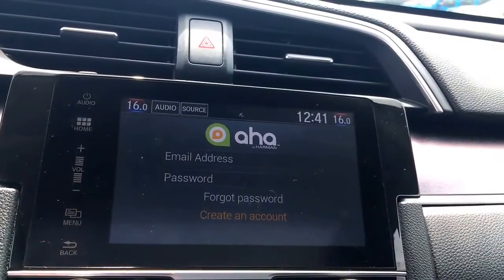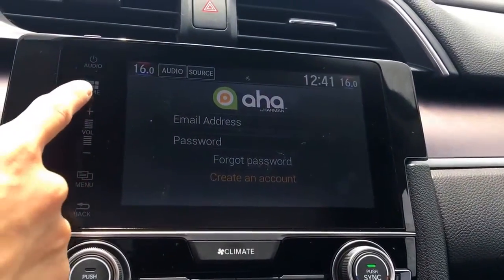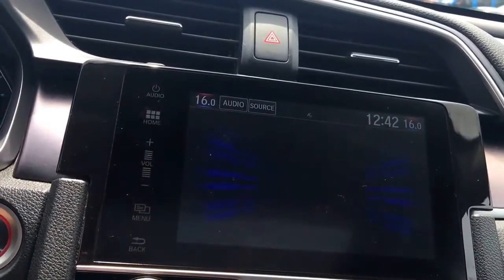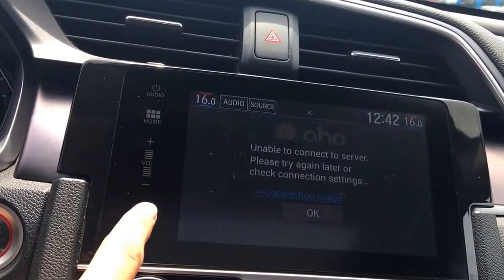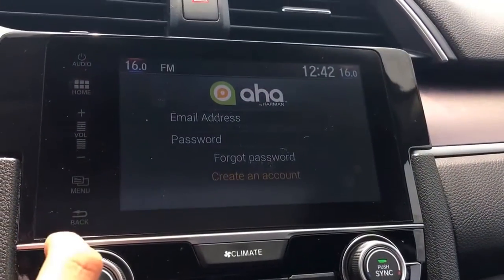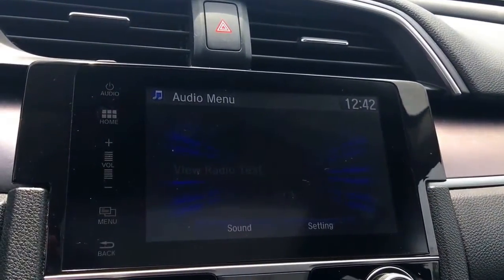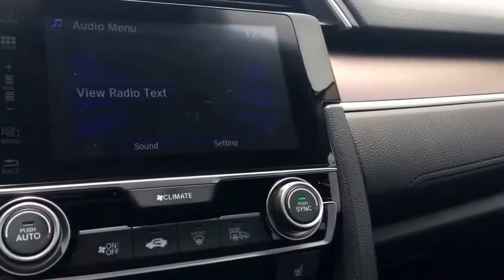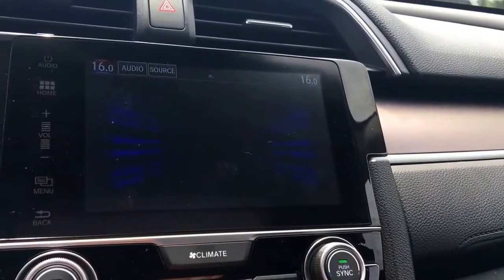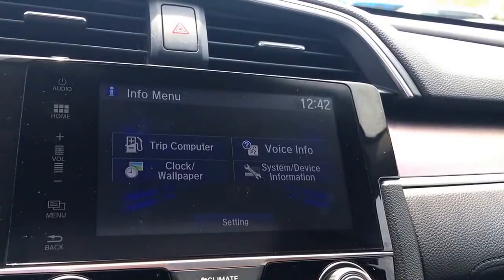You may have noticed the menu buttons along the bottom: Home, Volume, and Menu. The Menu button is context-sensitive — if you're in Audio, hitting Menu brings up the audio menu options. If you're in Info, hitting Menu brings you back to the info menu options.